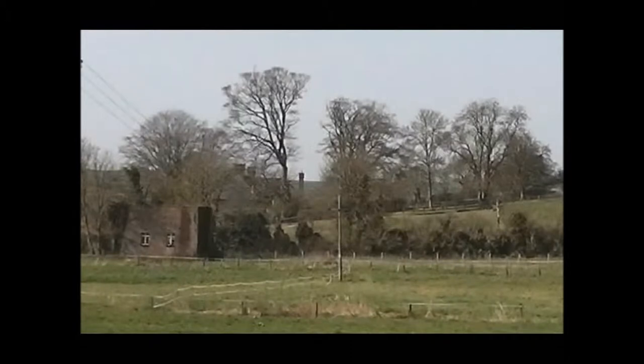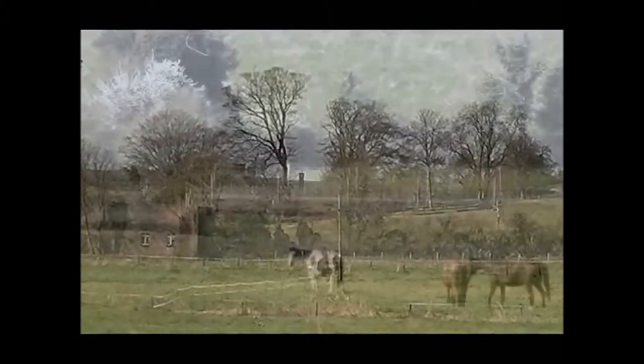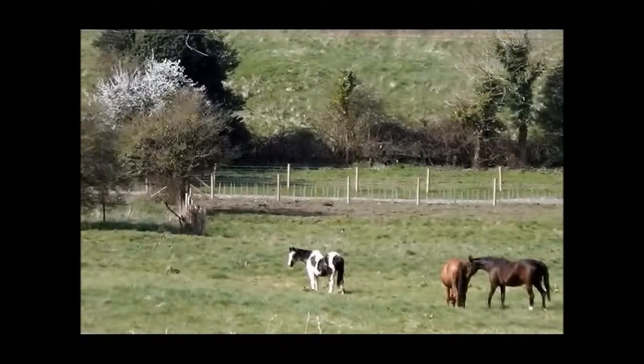Now this looks like an old steam engine pumping house, but it's not. It's a modern pumping house.